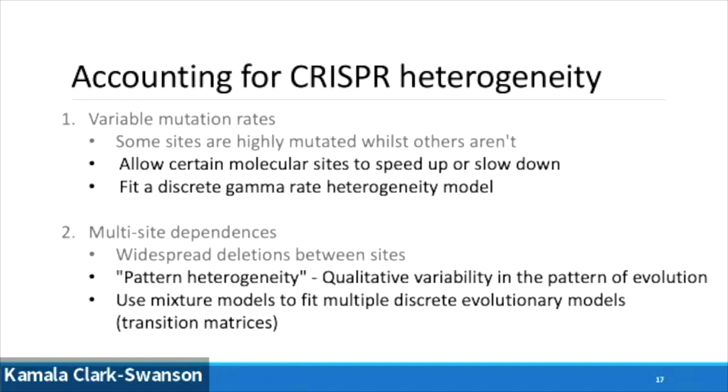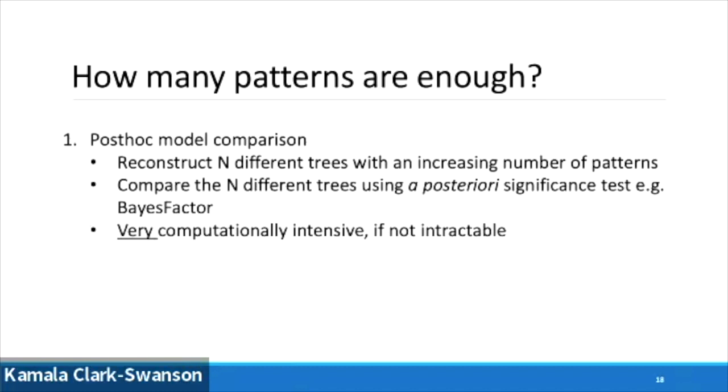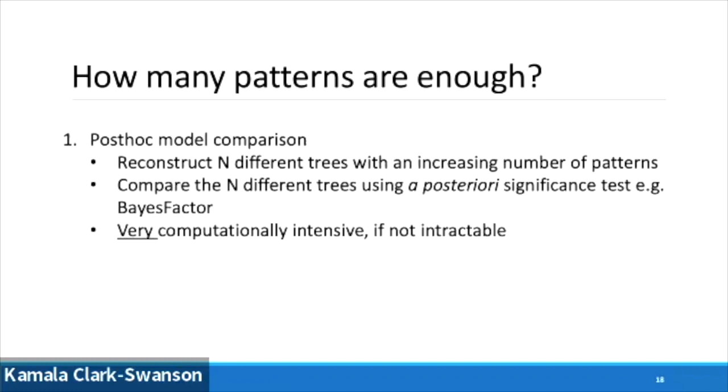We account for multi-site dependencies by a term we call pattern heterogeneities, where we allow qualitatively different models of evolution to emerge. We fit those substitution matrices and allow multiple different matrices to become interchangeable throughout the tree. That produces the natural question: how many patterns are enough? One way is to keep reconstructing trees and finding which fits the data best, but these trees take weeks if not months to fit with thousands of individual cells as tips. Instead, we use a procedure known as reversible jump Markov chain Monte Carlo, or RJMCMC, which allows you to simultaneously, without prior knowledge, estimate the states of your Markov chain and also the dimensionality, allowing the posterior dimension to change as the chain converges.